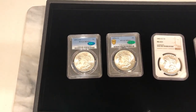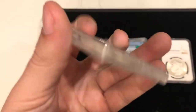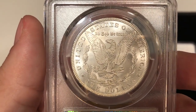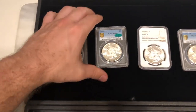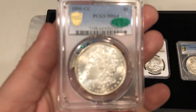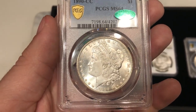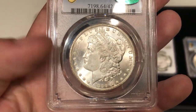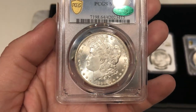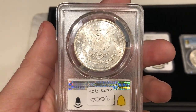Moving on to the second tray — we have this 1891-CC graded MS64+, CAC approved. It's not a spitting eagle VAM, which is good because sometimes there are a lot of spitting eagle VAMs out there and people don't always like them, though some people do — it's based on preference. You'll run into spitting eagle VAMs a lot on 1891-CCs. We also have this 1890-CC at MS64 CAC — a really good coin. If it weren't for that hit right behind the nose, this coin would have been a gem all day long. Another tough grade especially for 1890-CCs.